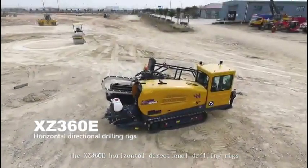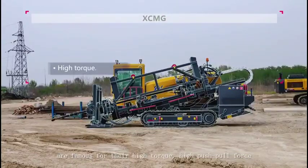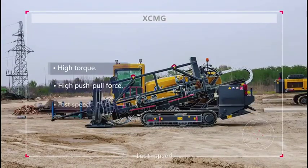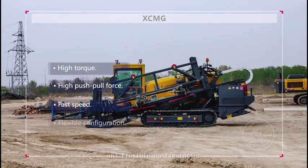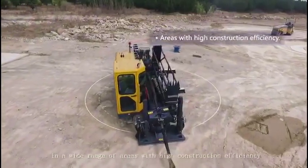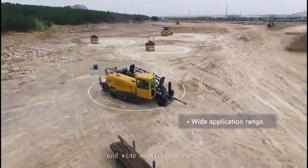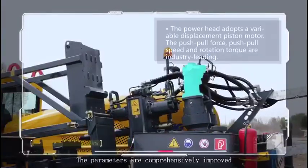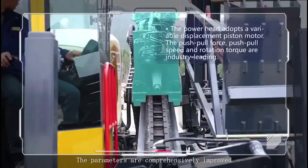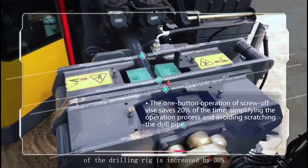The XZ360E Horizontal Direction Drilling Rigs are famous for their high torque, high push-pull force, fast speed, and flexible configuration. They are suitable for geological conditions in a wide range of areas with high construction efficiency and wide application range. The parameters are comprehensively improved, and the construction efficiency of the drilling rig is increased by 30%.